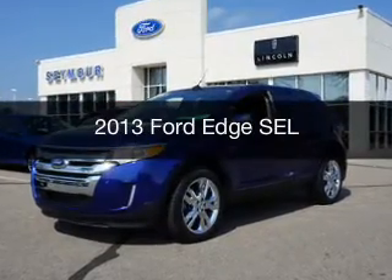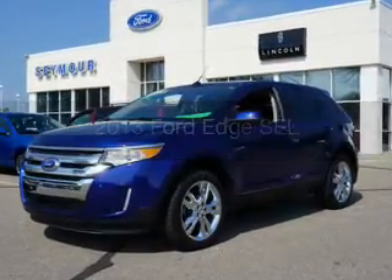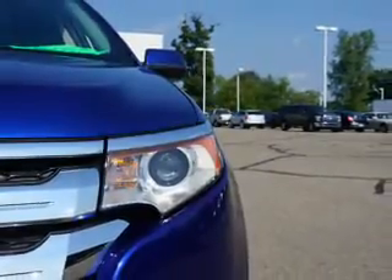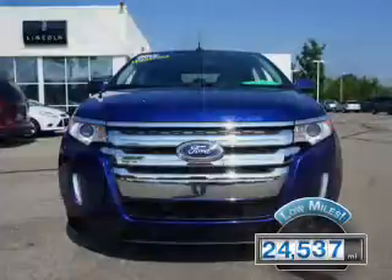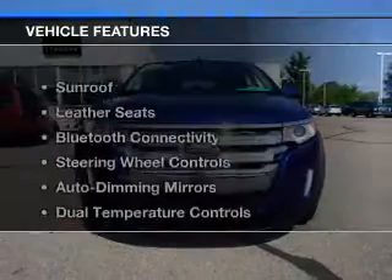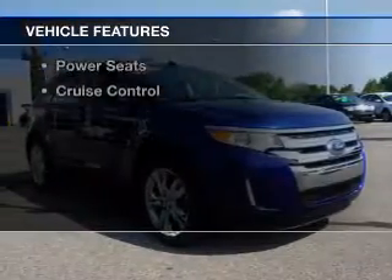This is a used 2013 Ford Edge. It's powered by an all-wheel drive engine and an automatic transmission. With fewer than 25,000 miles, this vehicle has a long road ahead.